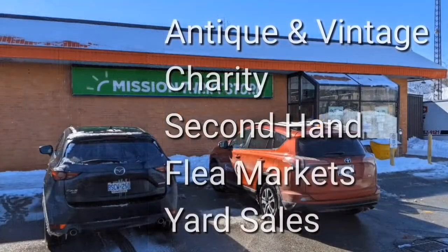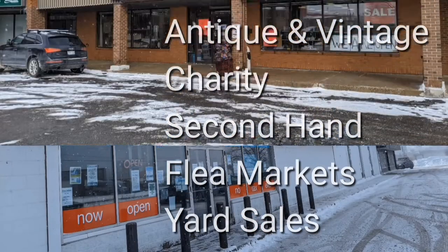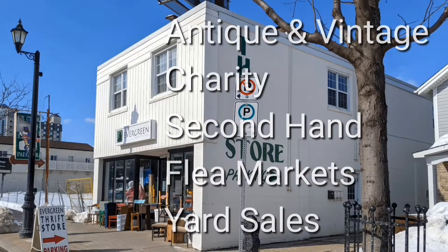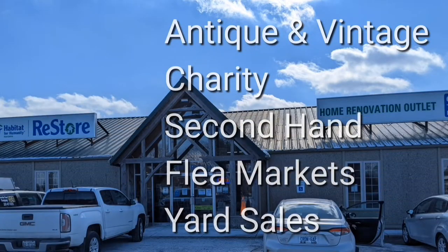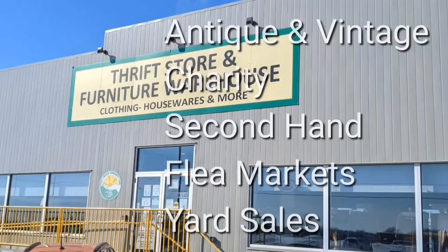Welcome! I'm Hawaiian Shirt Papa. Sometimes with others I visit a variety of antique, vintage and thrift shops within southern Ontario. Sometimes we don't get anything. Come tour with me vicariously.